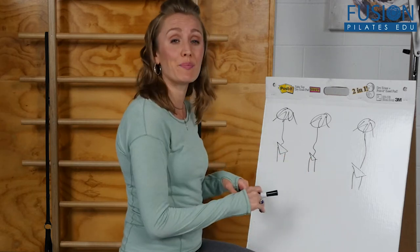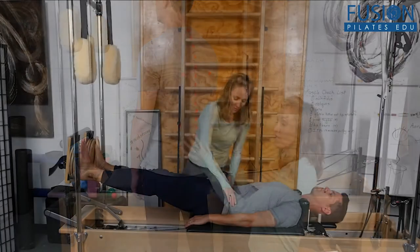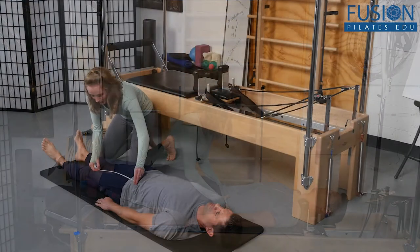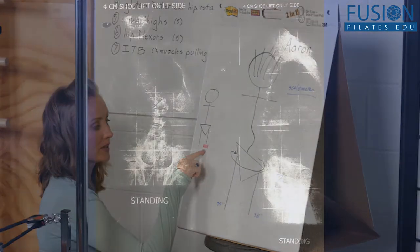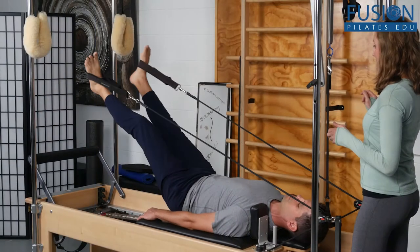Understanding leg length discrepancies, especially in relation to scoliosis, can be extremely confusing and often the clues are misleading. For instance, it's easy to mistake one hip being higher than the other as being caused by a difference in leg length, and it takes some knowledge and skill to analyze a client's situation to get to the true cause of their issues.